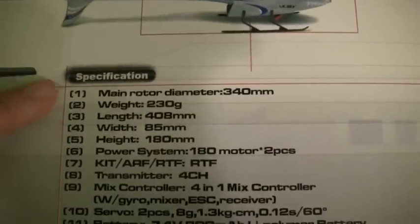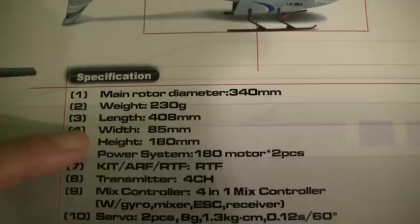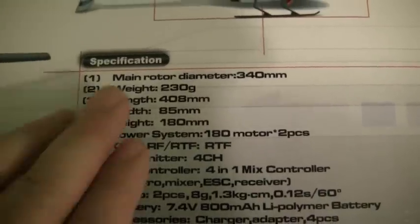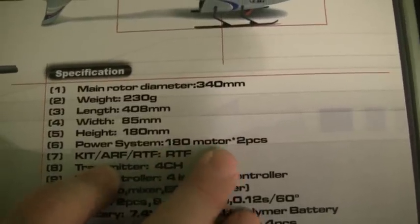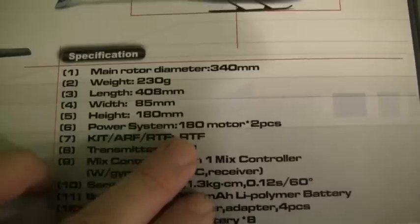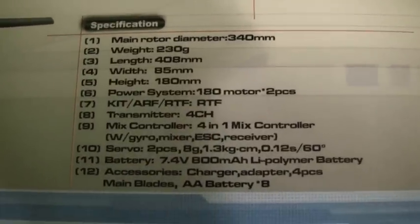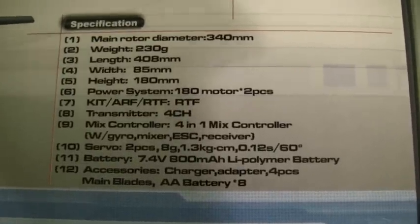It's got a 340 millimeter main rotor, weighs 230 grams, length 408 millimeters, width 85 millimeters, height 180 millimeters. The power system features two 180 motors. The kit comes with everything you need: transmitter, LiPo battery for the helicopter, transmitter batteries, the charger, and even some spare blades.